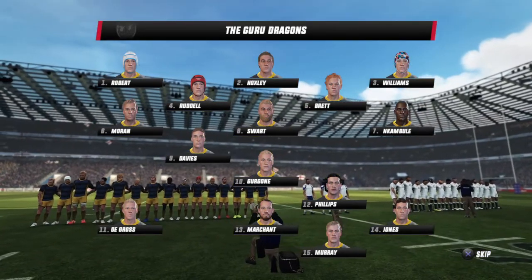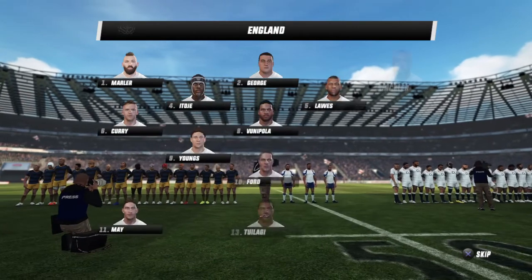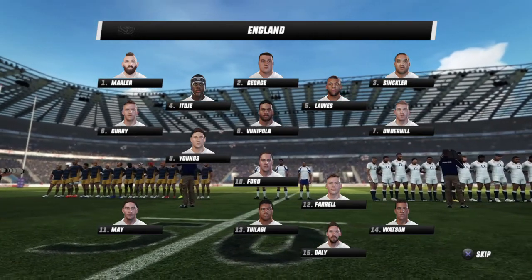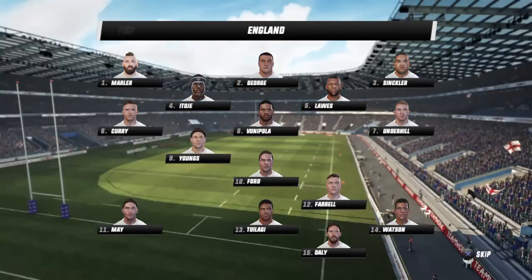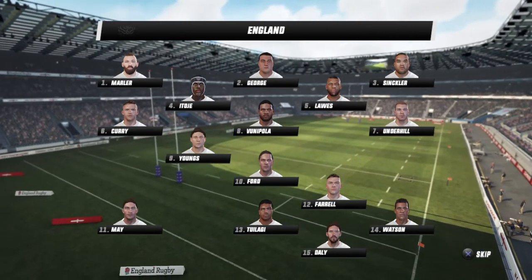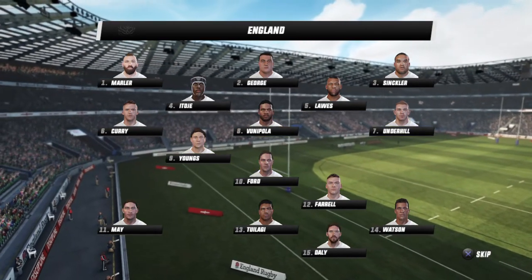This is a really important game for all these players as this is their test debut. Looking at England's lineup: Joe Mahler, Jamie George and Kyle Sinclair in the front row, with Itoje and Laws forming the second row. The loose trio of Curry, Underhill and Vunipolo. Then Youngs and Ford at nine and ten. Farrell and Tuilagi forming the center combination, with May, Watson and Daly forming the back three for England.